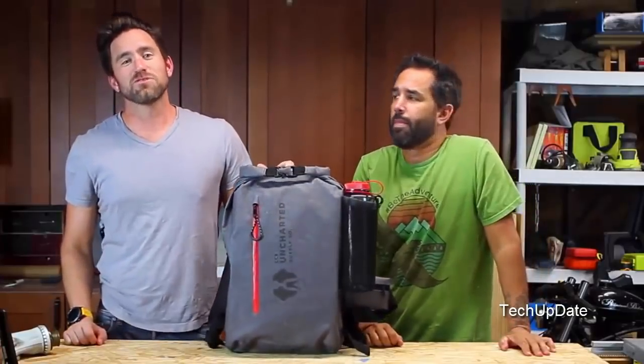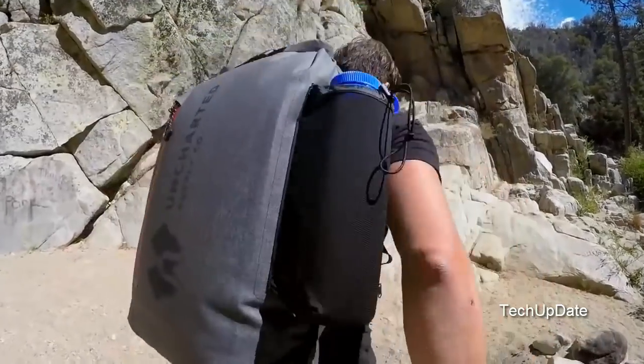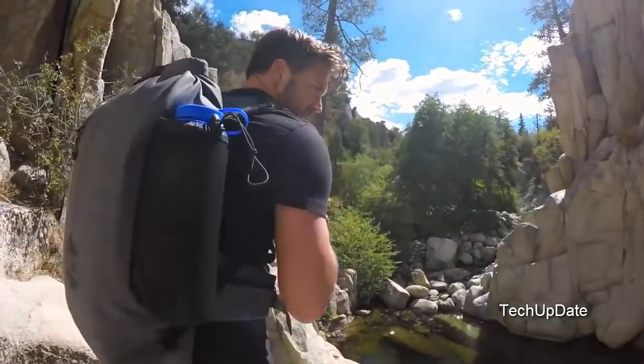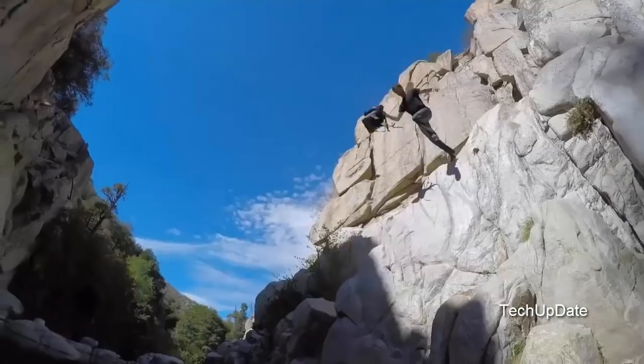Introducing the 72, the world's first fully integrated 72-hour survival system. The 72's outer shell features beautiful, waterproof, and extremely durable tarpaulin. This material is so airtight, the bag can even be used as a flotation device.